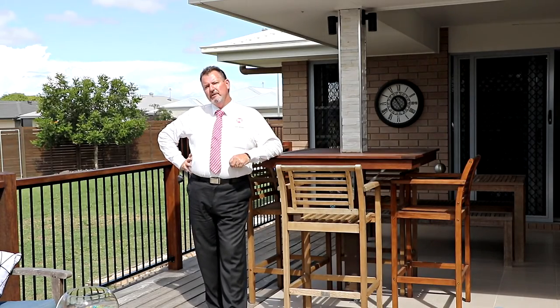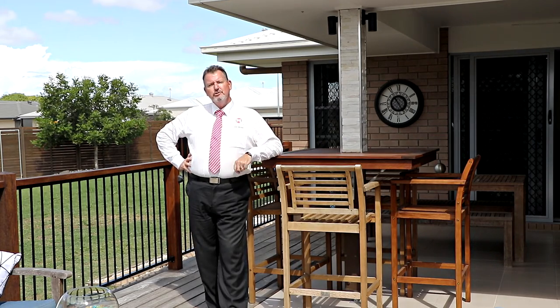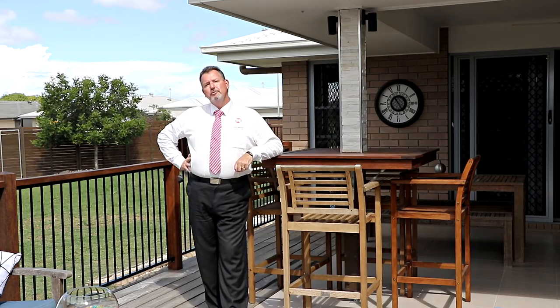The owners have committed to another property and are now calling for an immediate sale, so here's your opportunity. Call me now — Scott Mitchell from Mitchell's Realty. You will only be disappointed if you miss this one.